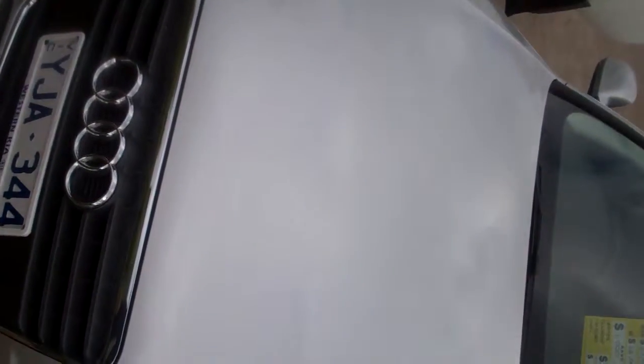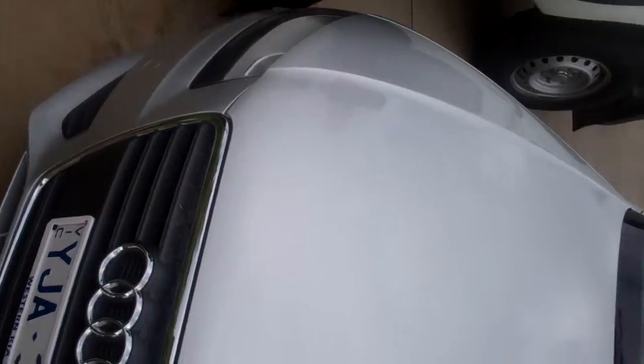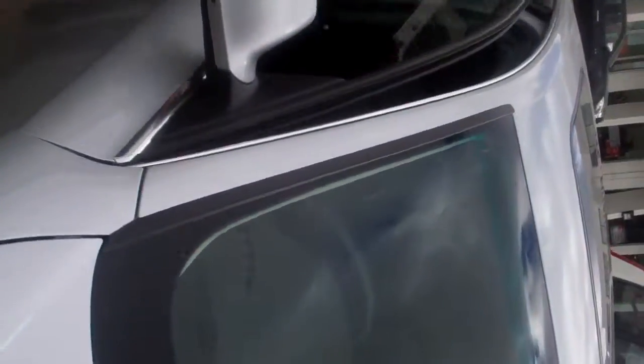Very luxurious 1.8 litre petrol turbo, sports automatic, featuring fog lights, sports alloys, leather interior, electric seats with sunroof, six airbags, upgraded Audi audio.